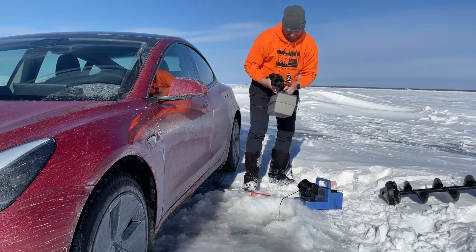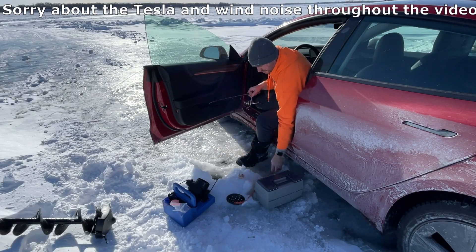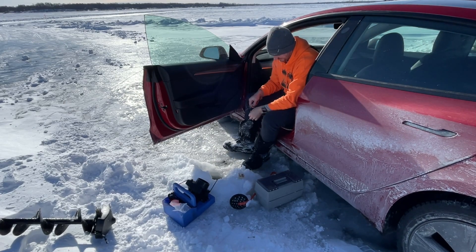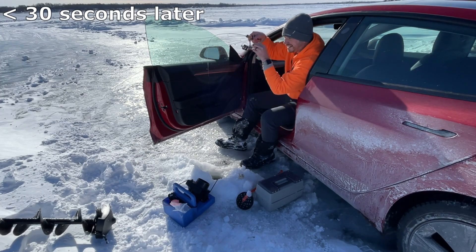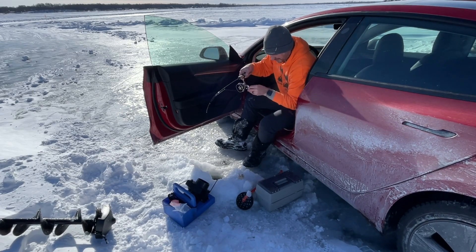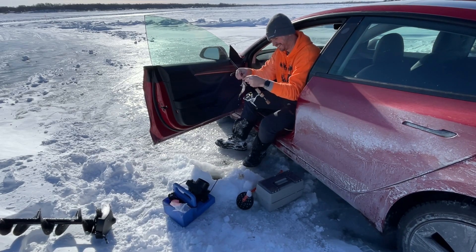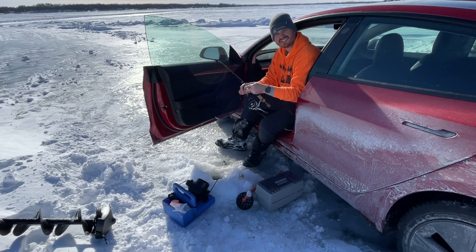Today we're doing one of the most up north things that you can do, and that's ice fishing. Alright, let's try to do some fishing. We got him. Oh, it's a monster. It's a world record Tesla perch right there.